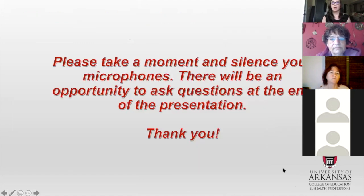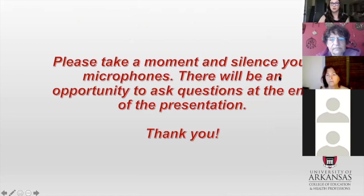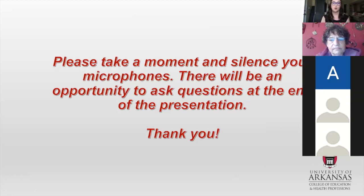I wanted to also take a moment and ask you to silence your microphones. I think most of you already are, especially some of the people I know who are still coming in. Just to remind everybody, make sure that you guys can hear me, and that way I can answer everybody's questions at the very end of the presentation.